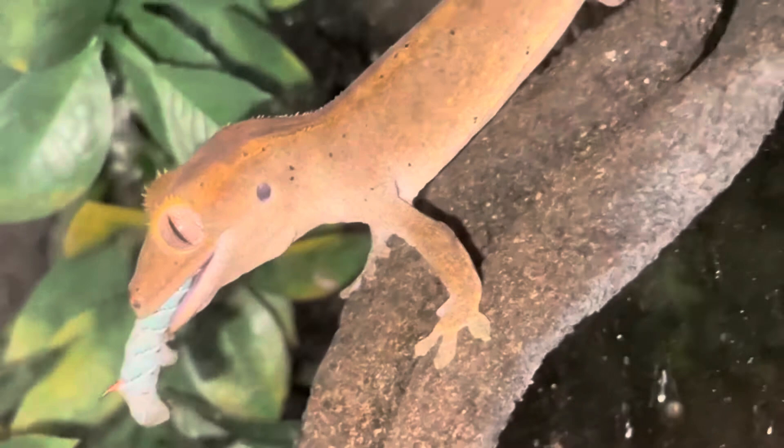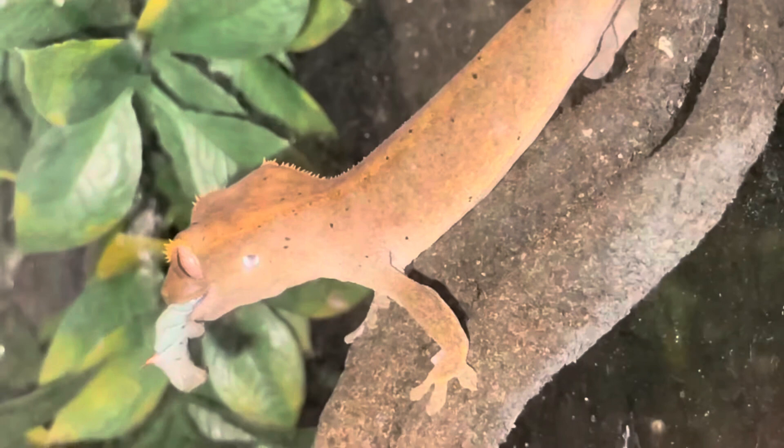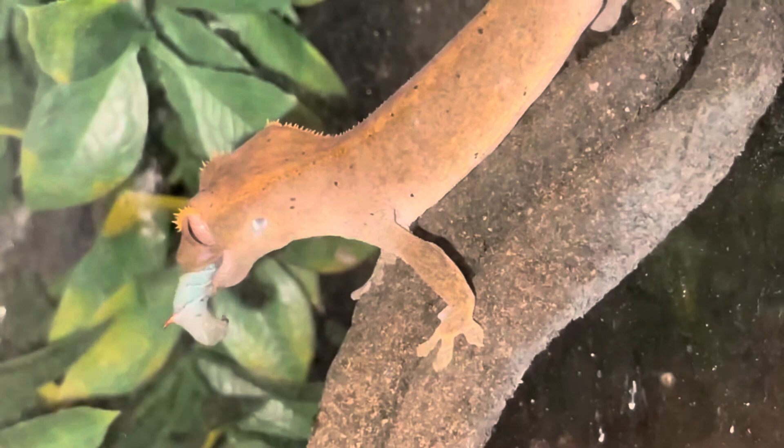I'm just trying to introduce him to different types of insects, because the mom and the dad don't eat hornworms, and this one here does. It's going to be a good meal — very juicy, very low in fat. You can actually see the juices on his tongue.